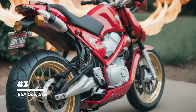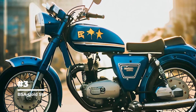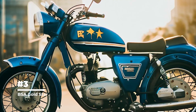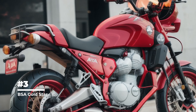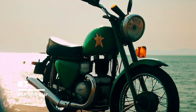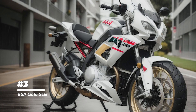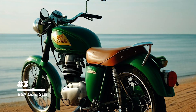The BSA Gold Star was very popular among motorcycle and racing enthusiasts. Its elegant design and high performance made it a desirable motorcycle for those looking for a combination of style and speed. Over time it gained cult status, becoming a collector's item and a source of admiration for retro motorcycle enthusiasts, with its historical value and rarity making it especially valuable.